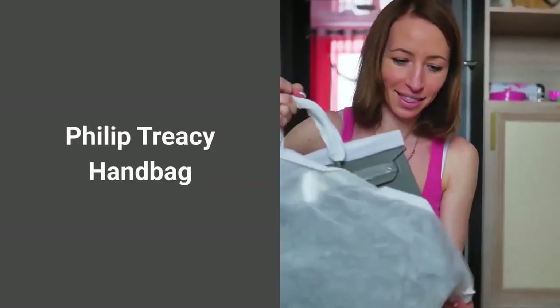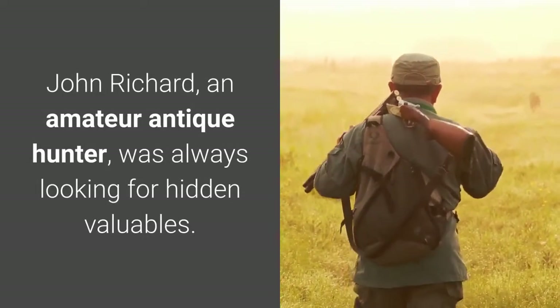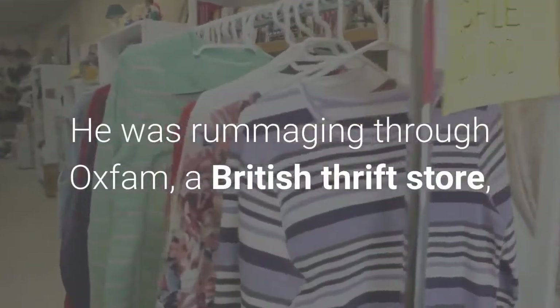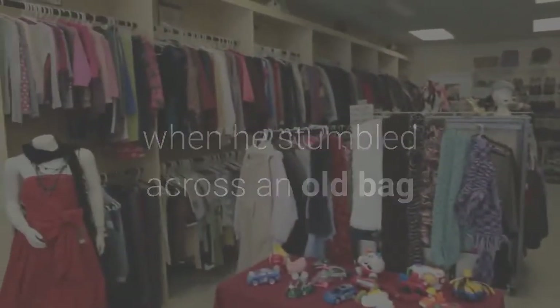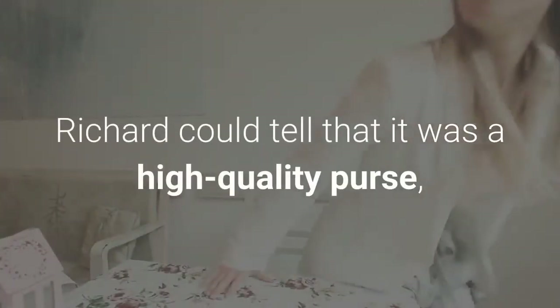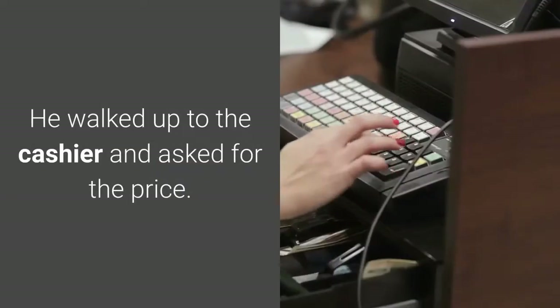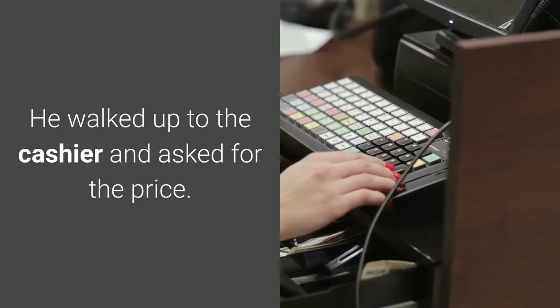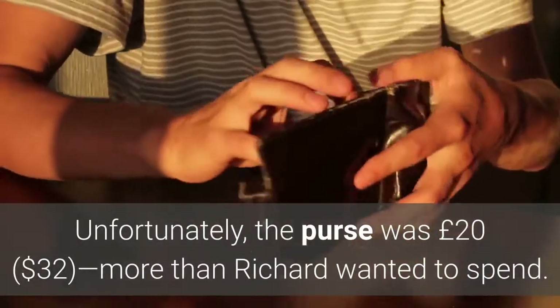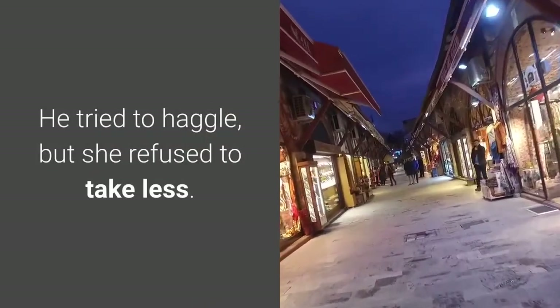Number 9: A Philip Tracy handbag. John Richard, an amateur antique hunter, was always looking for hidden valuables. He was rummaging through Oxfam, a British thrift store, when he stumbled across an old bag hidden in a dusty box in the corner of the shop. Richard could tell that it was a high-quality purse and wanted to buy it. He walked up to the cashier and asked for the price; unfortunately, the purse was £20 more than he wanted to spend. He tried to haggle, but she refused to take less.